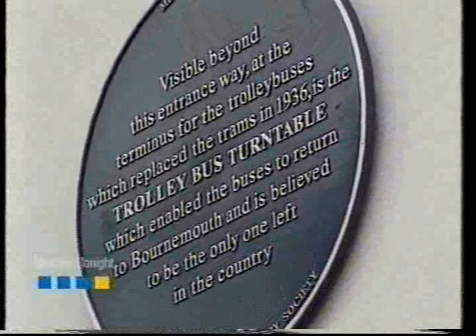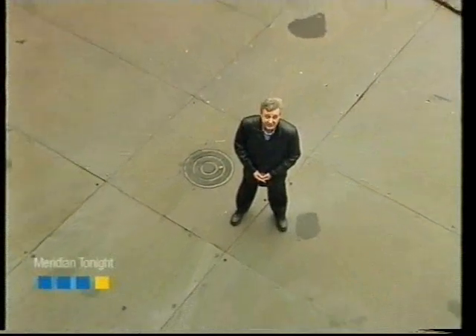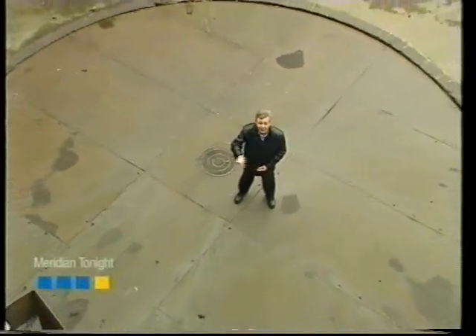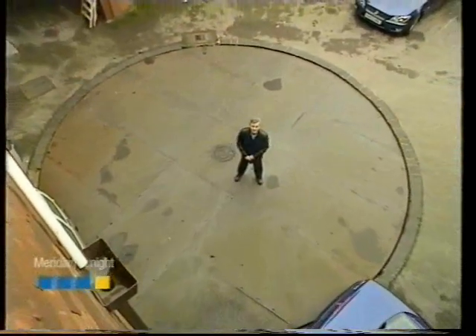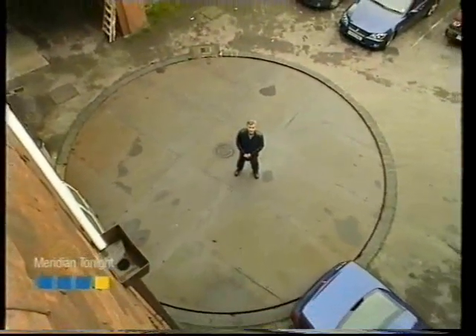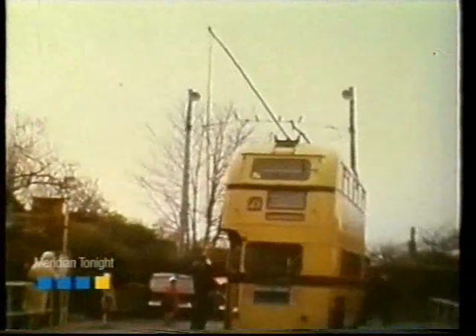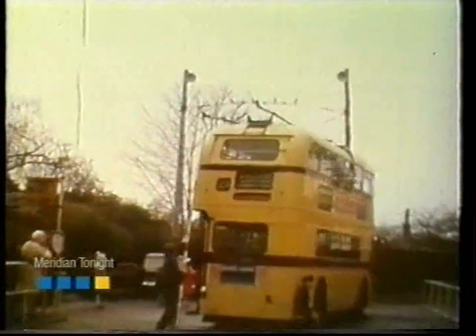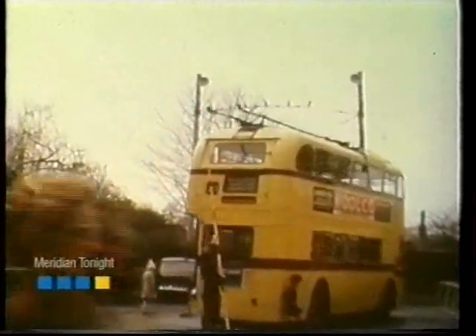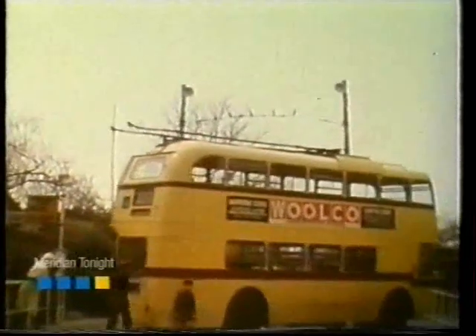In 1936, Bournemouth Corporation Transport paid £380 to install a manual turntable in Christchurch so that trolleybuses could literally turn around and go back to Bournemouth. Today, this is all that remains of a transport system that flourished for 36 years. Once on the turntable, the driver would take the trolley booms off the overhead wires, and then the driver, on his own, could quite easily turn a 10-tonne trolleybus round on this turntable.